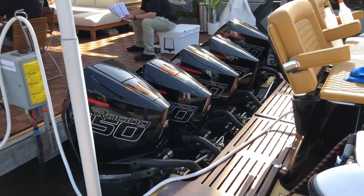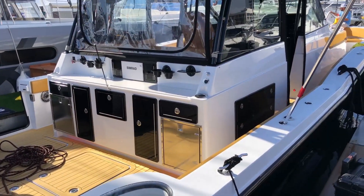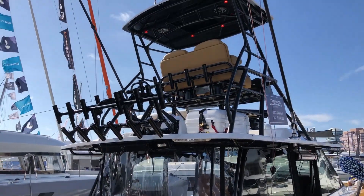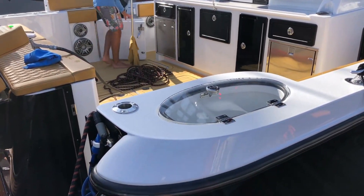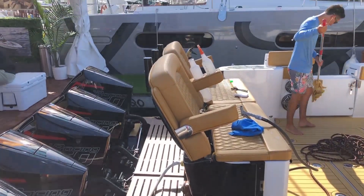And plenty of power. Got all your fishing gear — marlin tower, tons of rod storage, cool tackle center. Live well in the gunnel here. These big seats on the transom.